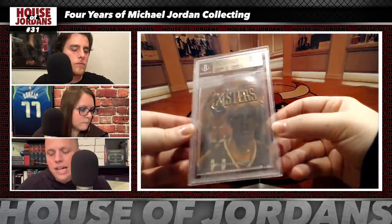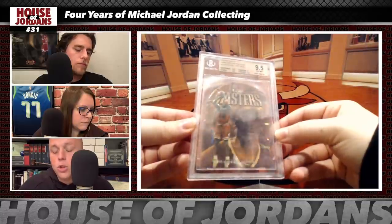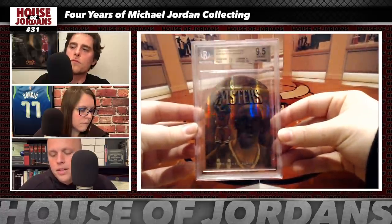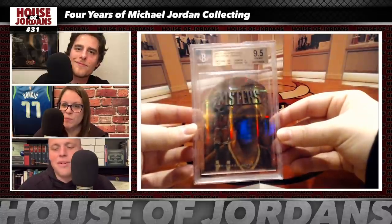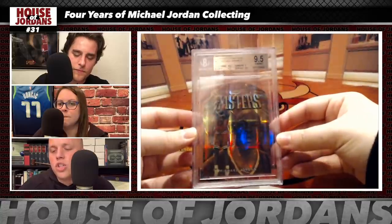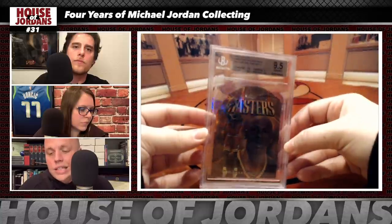Fifth grail: the 1997-98 Finest Gold Embossed Refractor, numbered to 74, in a BGS 9.5 case. This card fortuitously showed up for sale from a Chicago seller at exactly the same time as a visit to the Chicagoland area for the holidays in December 2019. They met the seller at a police station and handed him $13,500 for the card. The historically correlated multiplier approach suggests the value of this card is about $35,000.